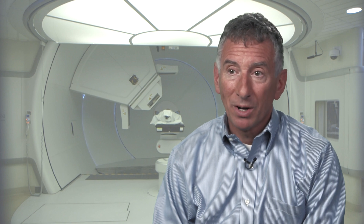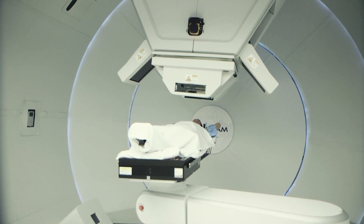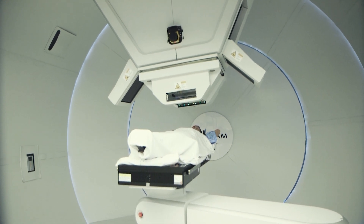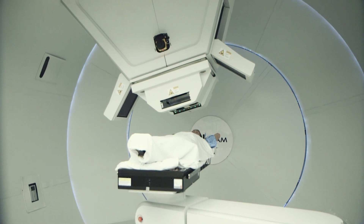We've learned over and over again the hard way over the last hundred years that radiation is toxic — it's not a good thing. So by using protons, which stop where you want them to stop, what I'm able to do as a clinician is be far more specific as to where the radiation goes. In particular, I can do a much better job of sparing normal tissue by not treating it, versus doing the same treatment with x-rays.